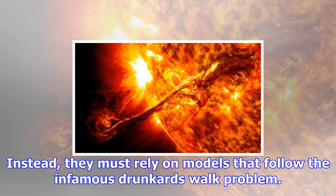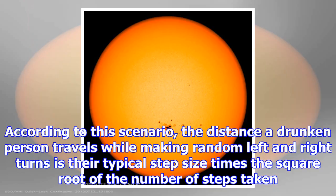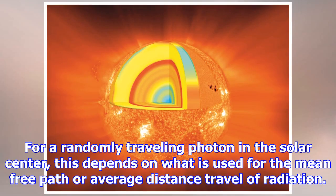For a randomly traveling photon in the solar center, this depends on what is used for the mean free path, or average distance traveled by radiation. These numbers range from 4,000 years to millions of years, though most solar scientists tend to rely on 170,000 years.